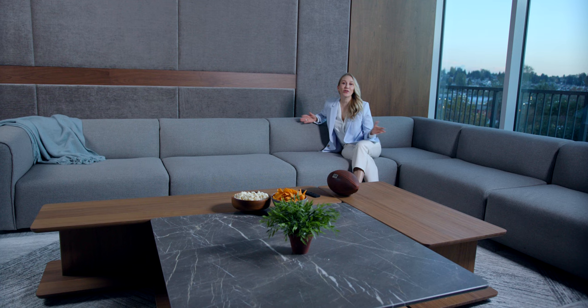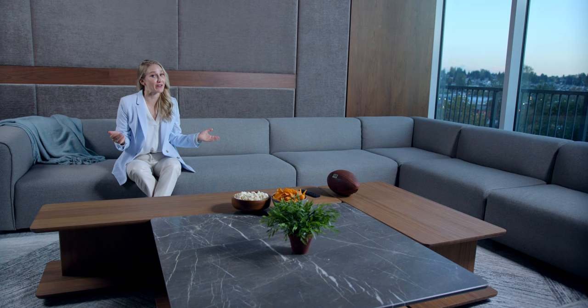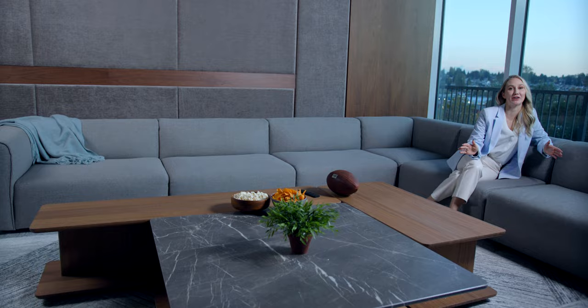Grab your popcorn or favorite snacks — the theatre room is the perfect place to watch your favorite movies or TV shows. It has an 85-inch screen and seats 16 people, ideal for hosting a Super Bowl watch party.